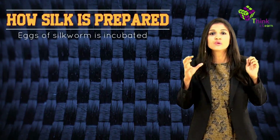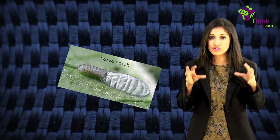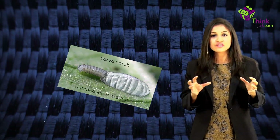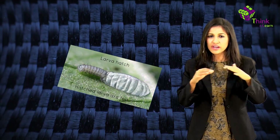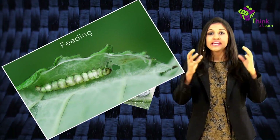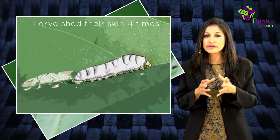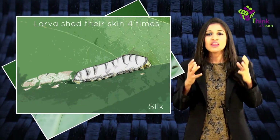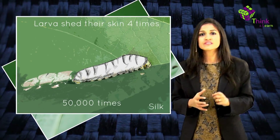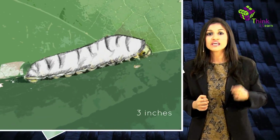The tiny eggs of the silkworm moth are incubated till they hatch into something called larva. At this point, the larva is about a quarter of an inch long — remember the size, it's really important. Once hatched, the larva is placed under a fine gauze layer and fed huge amounts of chopped mulberry leaves, during which time they shed their skin four times. The larva which feed on mulberry leaves produce the finest silk, and will eat 50,000 times its initial weight in plant material.